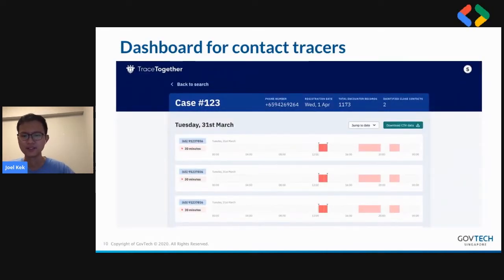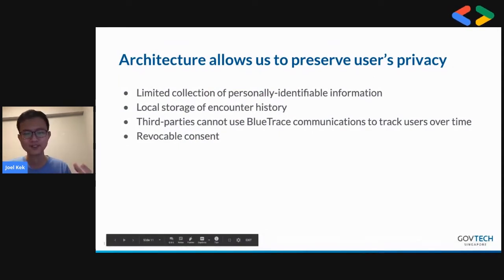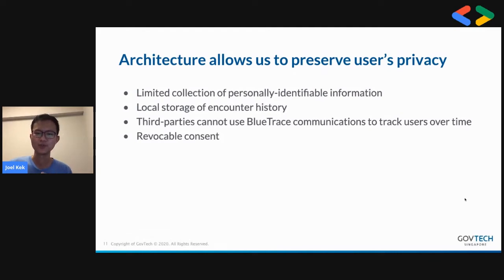This is a peek at the dashboard we use for contact tracers so they can visualize what the app flags as close contact. The whole intent of this architecture is to preserve user privacy. We have collected very limited personally identifiable information — only the phone number on the server, securely stored by the health authority. All encounter history is stored on the device, we open source our code, and only when the infected person chooses to share it with the health authority will they be able to see who you have encountered.